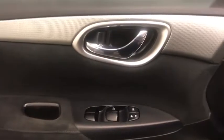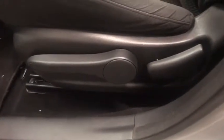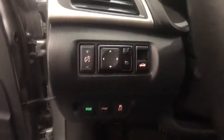Traction control, dual airbags, power steering, AM FM stereo with CD player, power windows, rear window defroster, electronic stability control, trip computer.